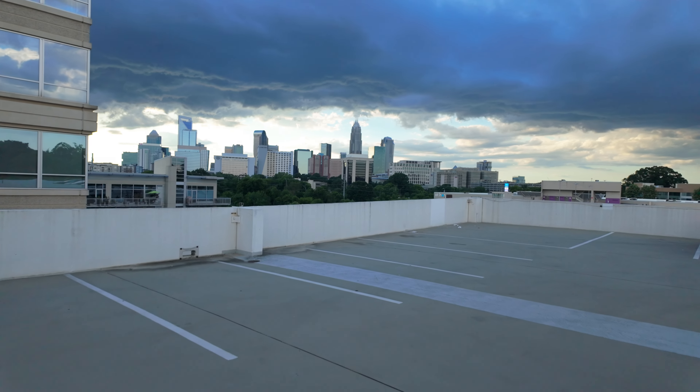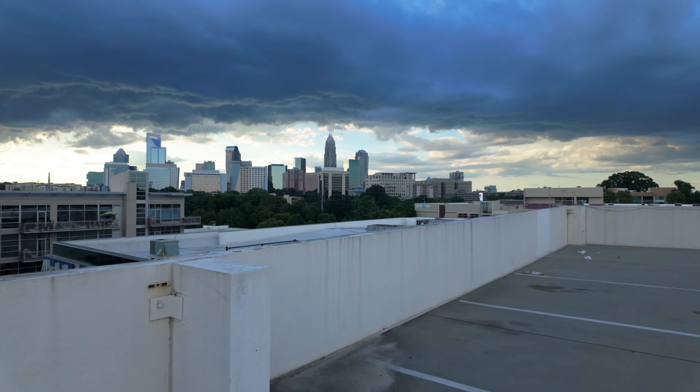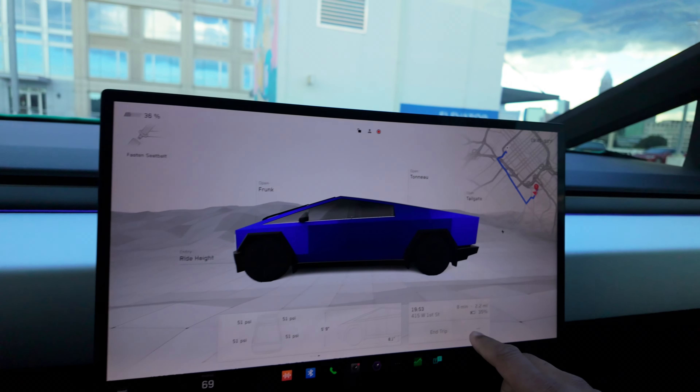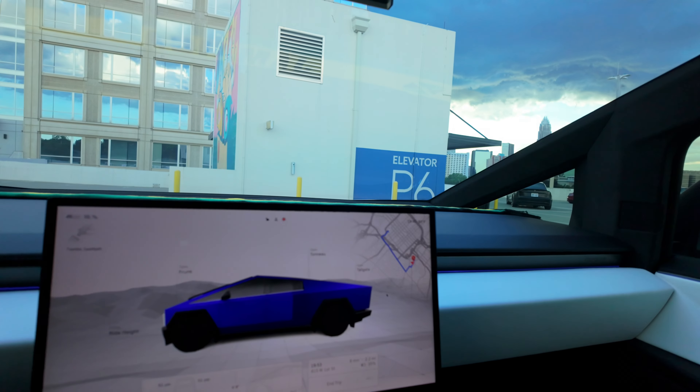Check it out, guys — Charlotte! I think this is actually the second time I've been to Charlotte. Nice view up here. I'm going to unplug now — I think we're at over 30%. There we go — we're at 36% now. We should get to where we're going with 35%, which should be enough for sentry mode. Let's go.